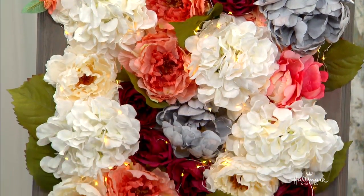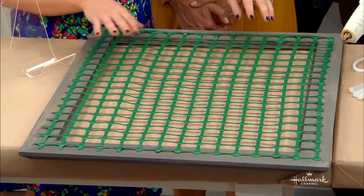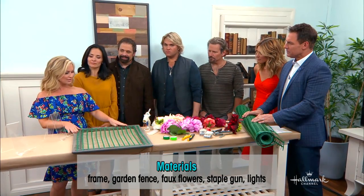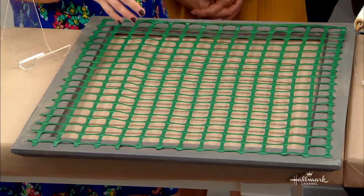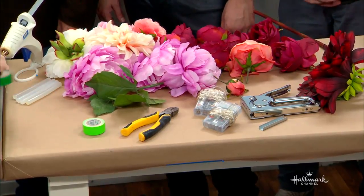The inspiration, as you can see, is the beautiful flowers there. This is just a frame — you can use any size frame you want. And then this is actually garden fence. I was trying to think of an alternative to chicken wire, to stick the flowers through the whole thing. It's plastic, so it's really easy to use — you can just use a pair of scissors. And then you just need some fake flowers, the lights that I'm obsessed with, some wire cutters, some tape.